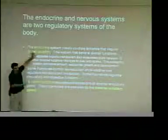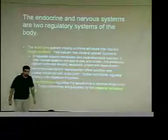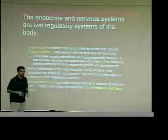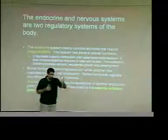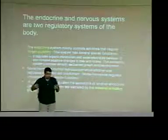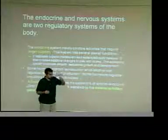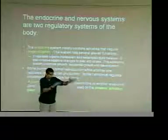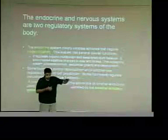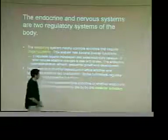The endocrine system is different from the nervous system because you get a longer duration — it smooths things out. If we relied solely on our nervous system for daily changes and homeostasis, everything would be herky-jerky. The endocrine system releases more slowly, stays out there longer, and gets taken up more slowly — giving a smoother transition and constant maintenance of homeostasis.